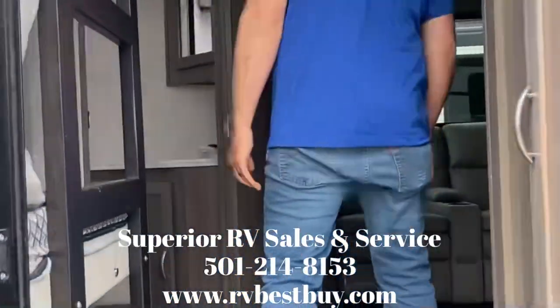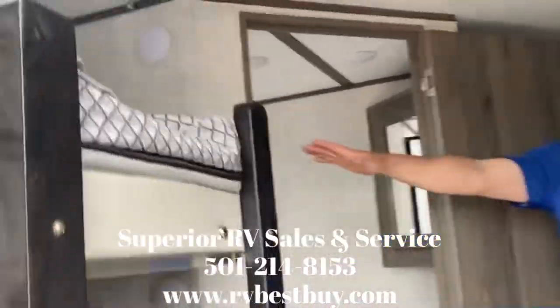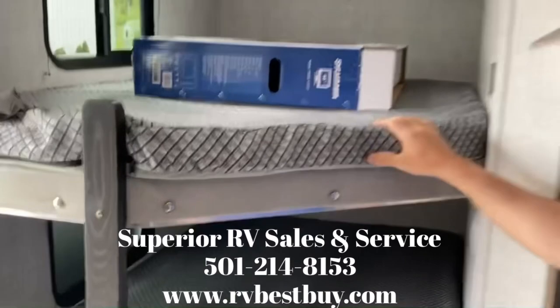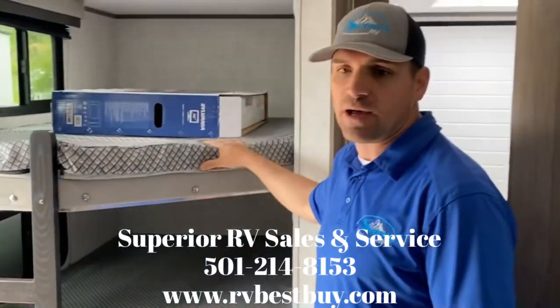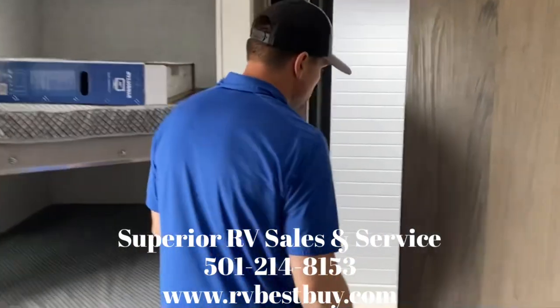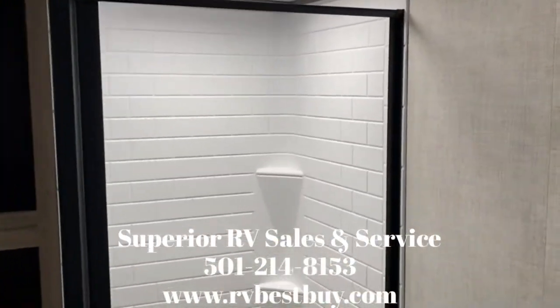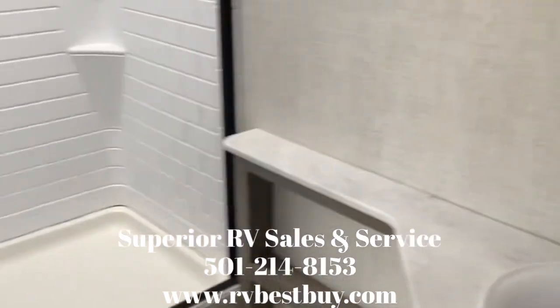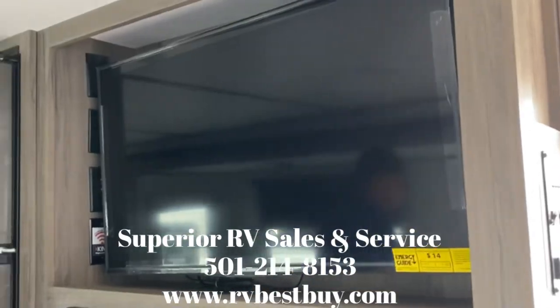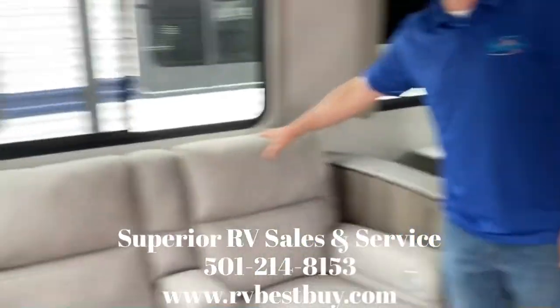Coming into this beautiful camper — in the back, we got bunks. These double as extra storage in case you don't need them. These are oversized, like full-size beds, so you can get two kids in each one of those bunks. Got a stand-up shower on this unit. Beautiful unit. We've got the fireplace TV — comes installed on these. Entertainment system set up.